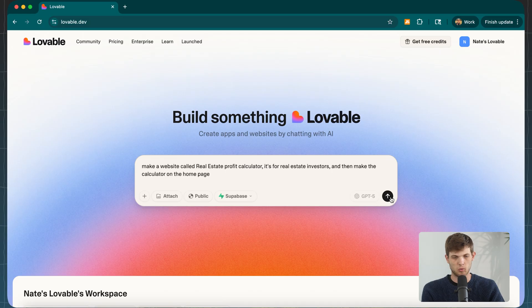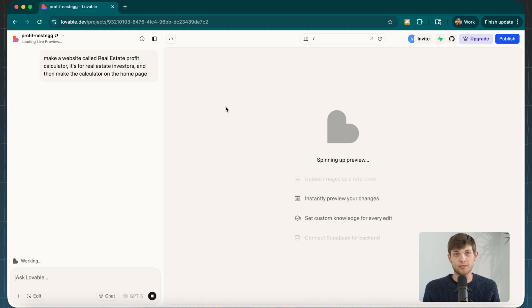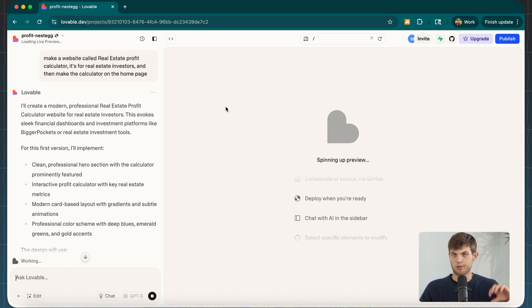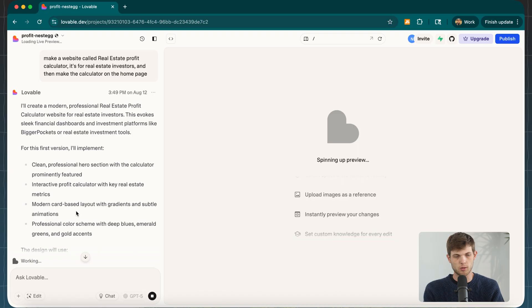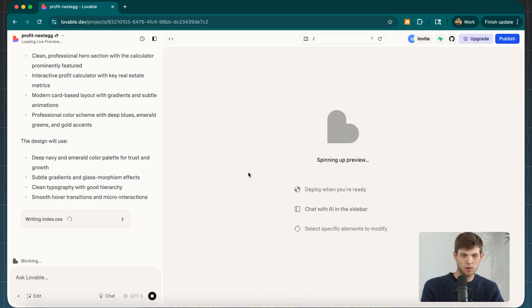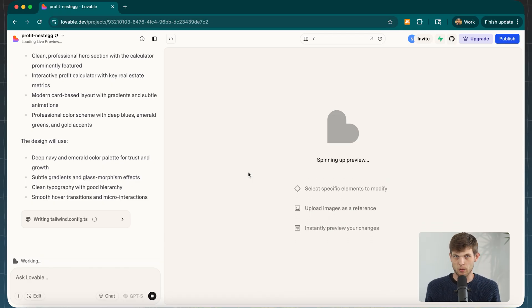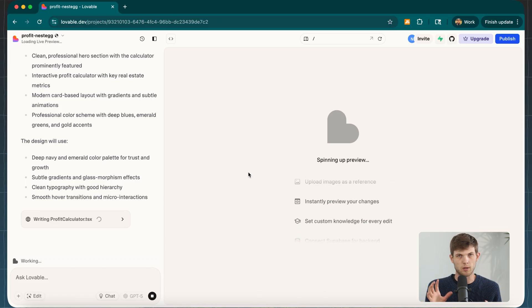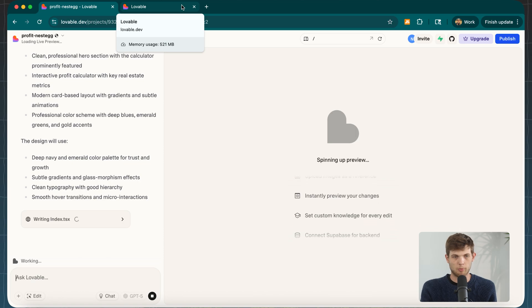I asked Lovable to create a real estate profit calculator for investors to show up on the homepage. What it's doing is actually coding for us — writing code. You may have seen things about Cursor and vibe coding; that's essentially what this is. They're going to make this a functioning web app that I can get a custom domain for, and it can live on the internet. What I really like about Lovable is it has more flexibility in terms of complex features that some of the other platforms don't have — things like calculators or really intricate interactive elements.